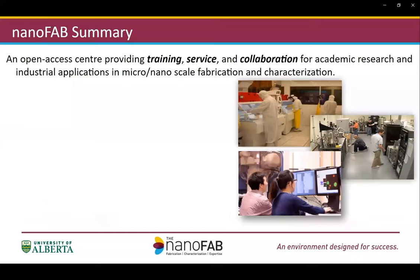First, I would like to provide a very brief overview of our organization. The NanoFab Center is an open access facility to provide training, service, and collaboration for both academic and industrial groups in the area of nanoscale fabrication and characterization.